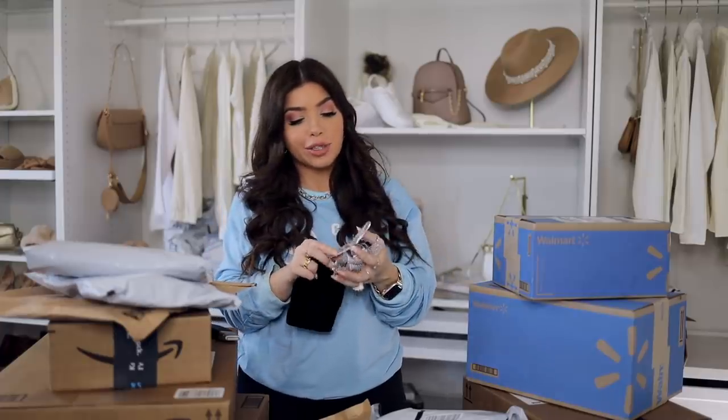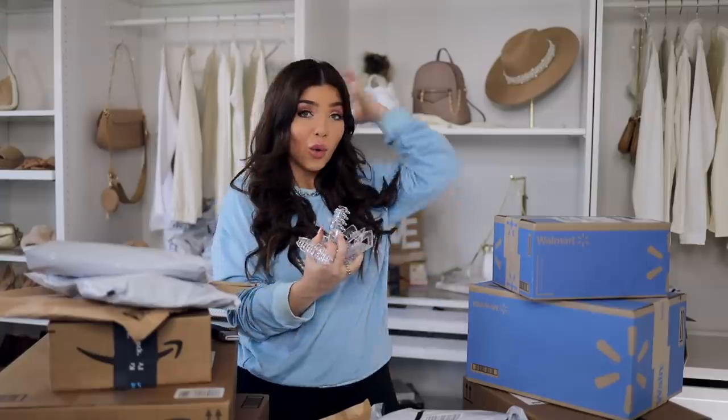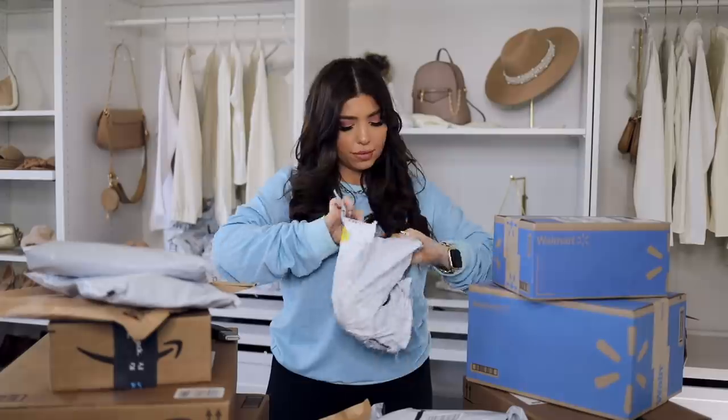This is a three-pack of hair clips — they're all clear, but I'm sure they come in other options as well. I'm constantly looking for hair clips that are big enough to hold all of my hair, and these truly are jumbo size, so I think I might have found a winner!